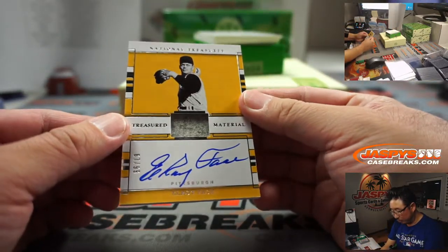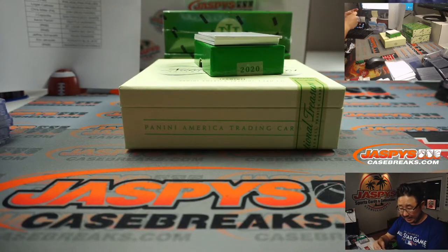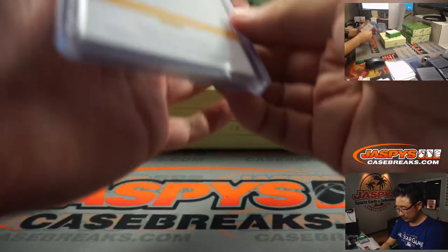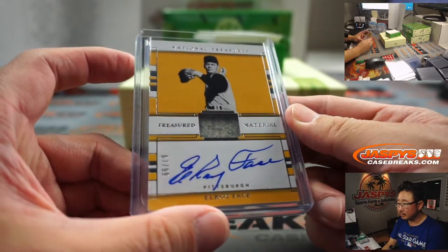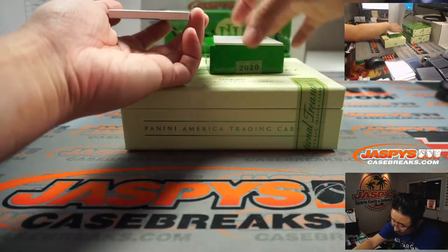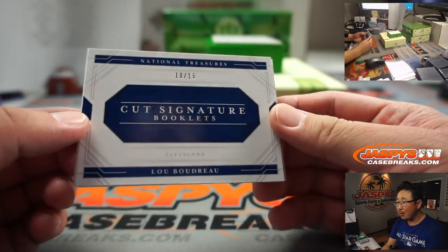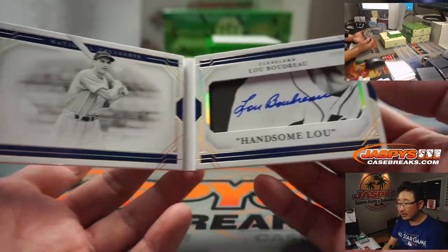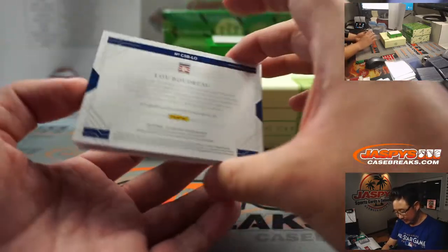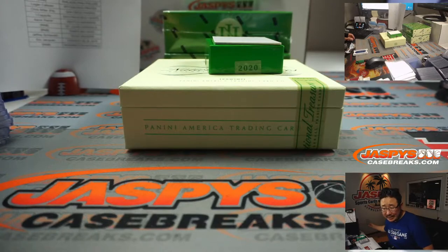Next, we've got jersey and autograph — Elroy Face. That goes to the Pirates, 67 out of 99. That'll be for Logan. And the book right here is cut signature booklets for the Indians — Lou Boudreau, 10 out of 15. There's old Lou's signature right there — Handsome Lou is what they call him. That'll be for Cleveland Eastwood with the Tribe. Nice cool-cut auto.